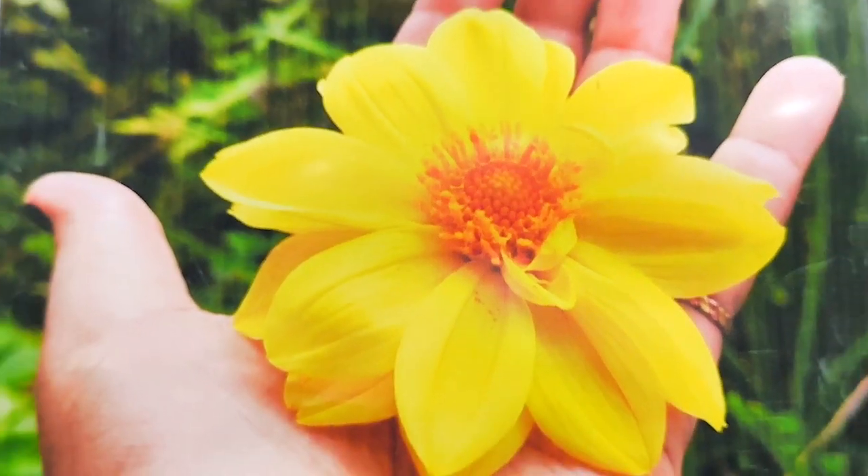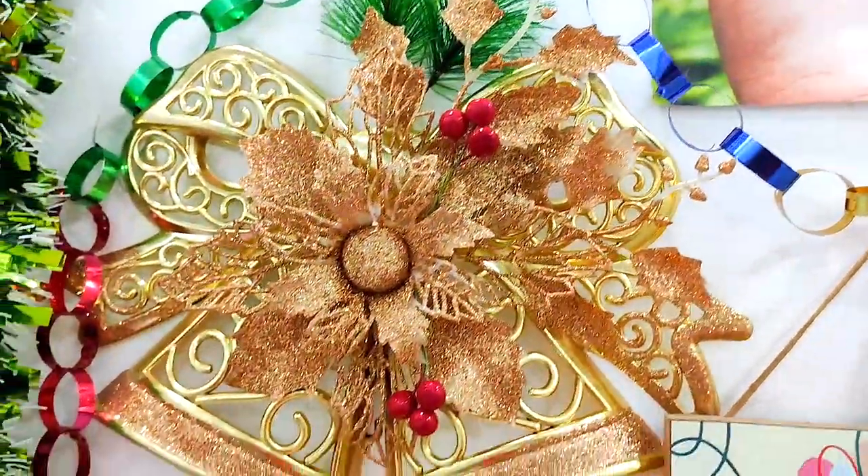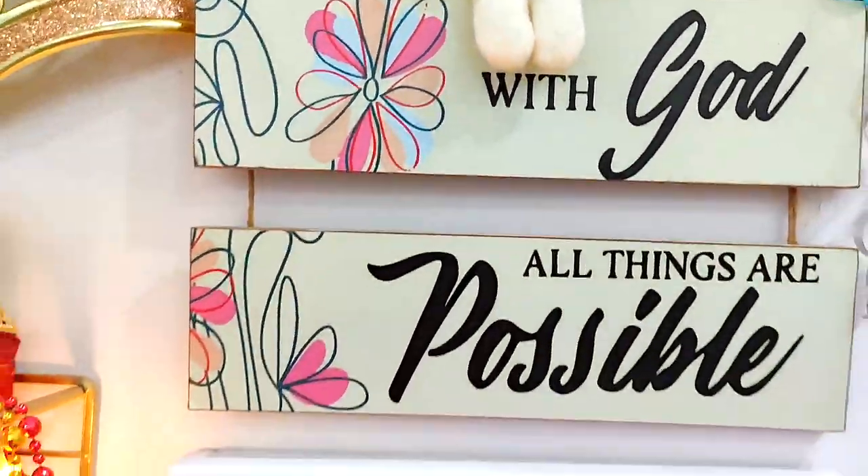Blessing you all with this flower of Christ Church in Mussoorie. So let's begin with the Christmas vlog. I am loving the Christmas festivity and the positivity and I hope you are feeling the same.